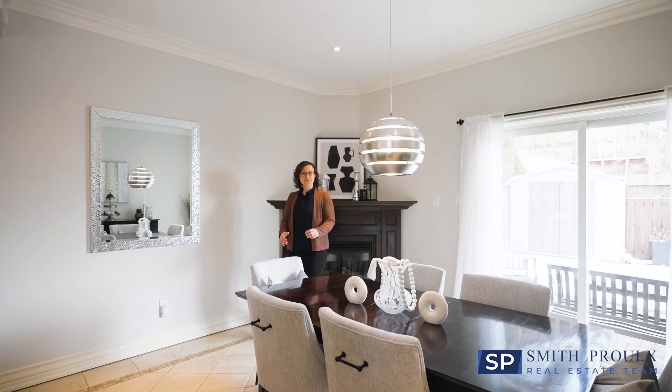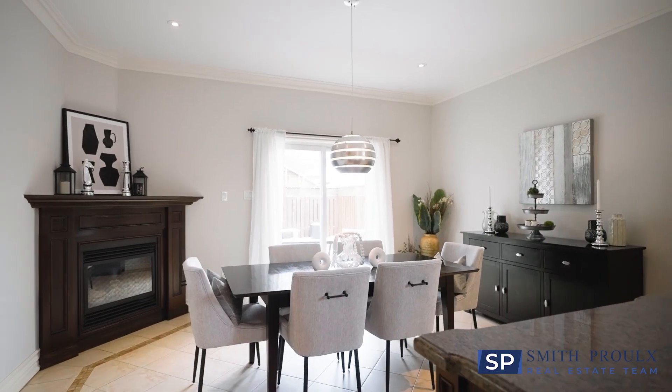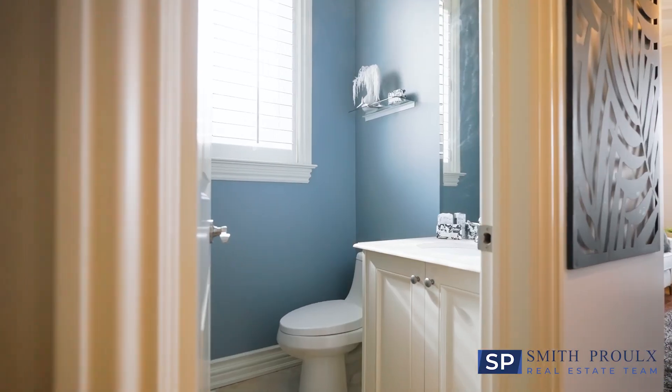The adjoining dining room has nine-foot ceilings, pot lighting, a gas fireplace and a walkout to the private patio and yard.